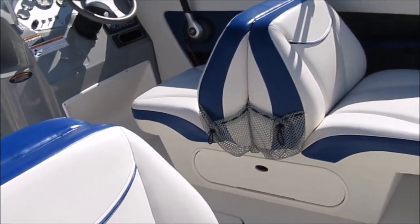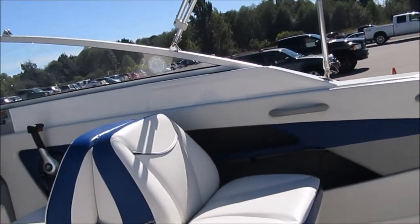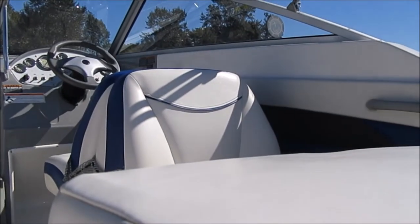Super nice little boat. It's got the back-to-back sleeper seats so that you can have additional sleeping and more people on board. I'm just going to put the camera down while I climb into the boat for a second.